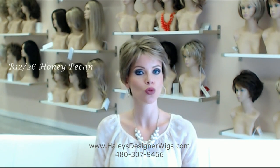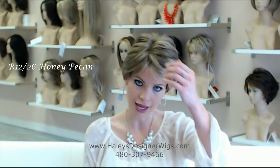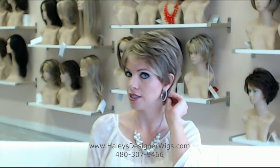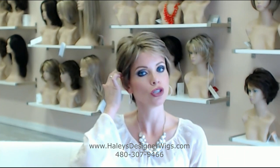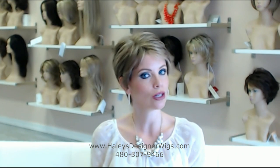This is the Winner Elite in the 12 over 26, the Pecan — the honey pecan highlight. Look at these beautiful light highlights throughout this wig. This is a dark blonde color that's very, very natural. It's a neutral shade. It's not gold, it's not warm or ashy.